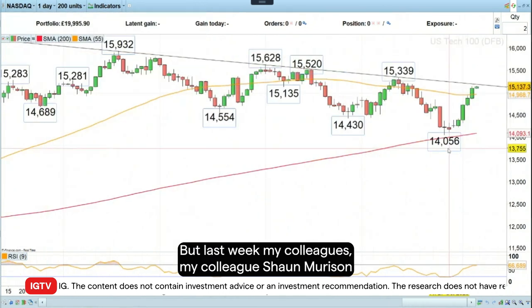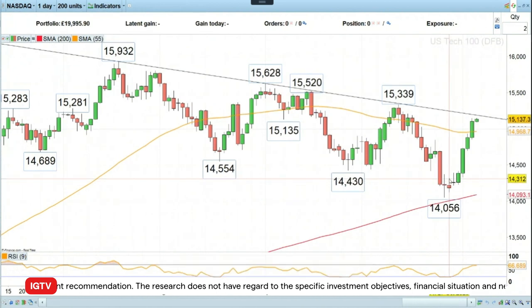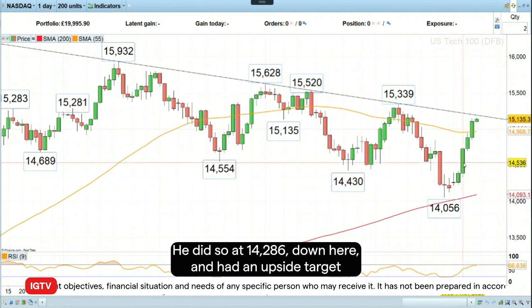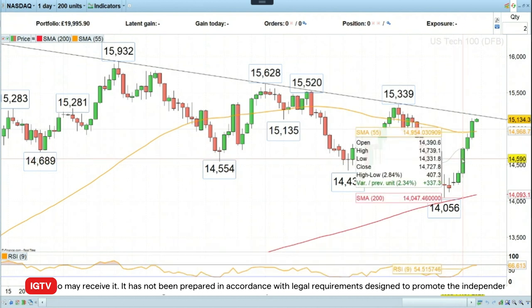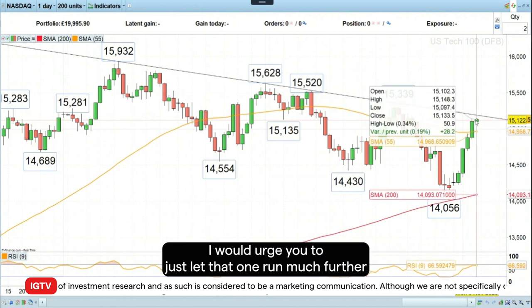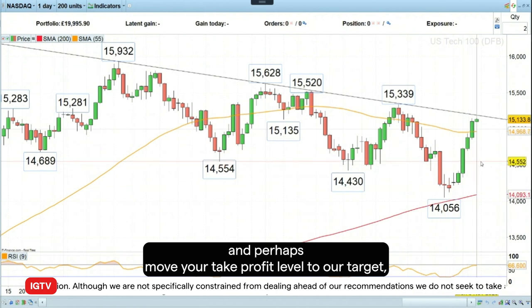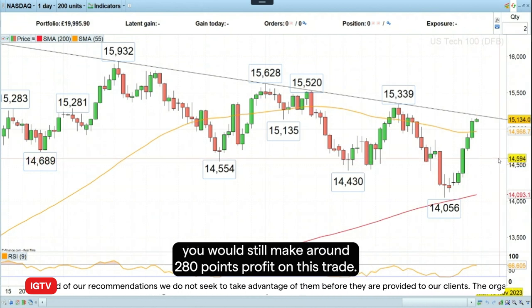But last week, my colleague Sean Morrison basically went long of the Nasdaq 100. This is really the perfect trade. He did so at 14,286 down here and had an upside target of about 14,565, which got triggered within a couple of days. But since there's no technical reason to get out of that trade, you could have made actually far more. So if you're still long, I would urge you to just let that one run much further, and perhaps move your take profit level to our target at 14,565 if you so wish, because in that case you'd still make around 280 points profit on this trade.